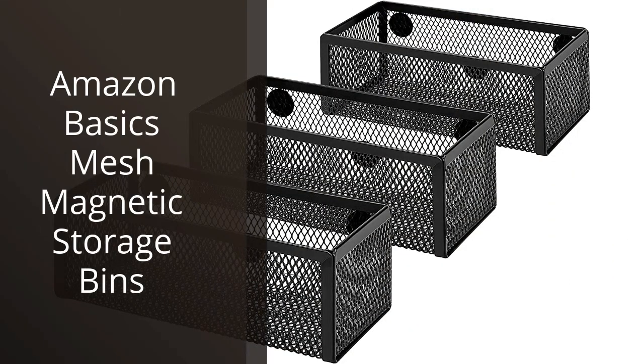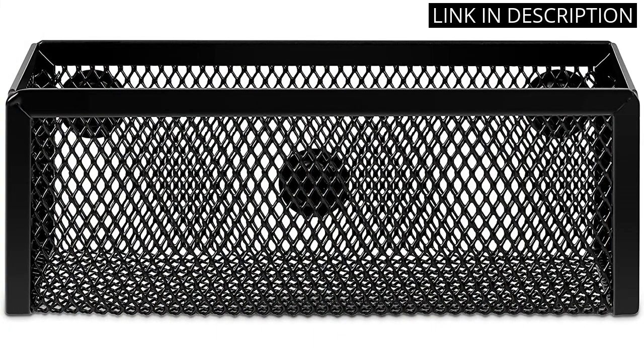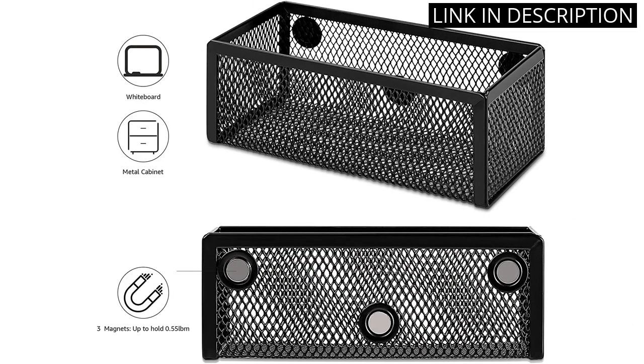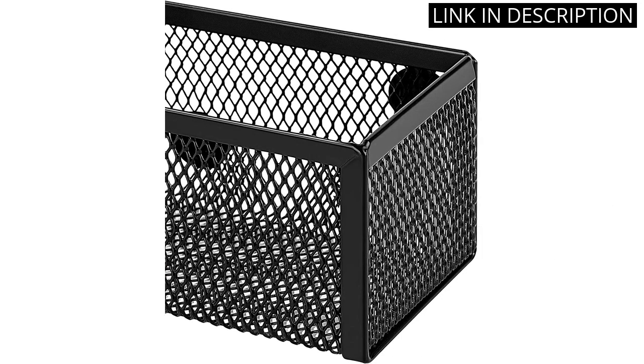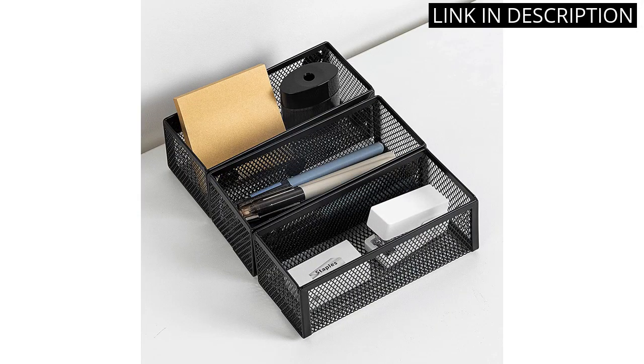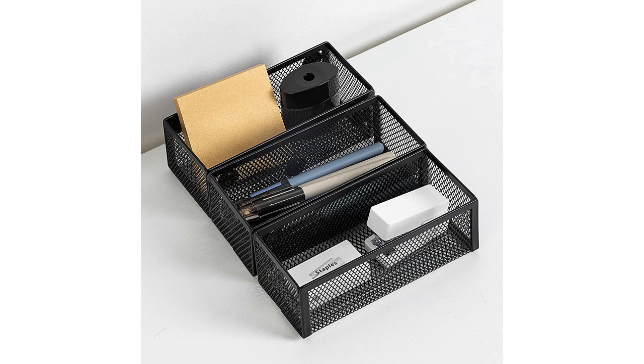I recently purchased the Amazon Basics Mesh Magnetic Storage Bins for my office and am quite pleased with them. The bins are ideal for organizing small items such as paper clips and sticky notes. The magnetic feature is a major plus, as it allows me to easily attach the bins to my metal cabinets for quick and easy access to my supplies. The mesh design adds a modern touch to my workspace and the bins are durable and easy to clean. Overall, I highly recommend these storage bins for anyone looking to streamline their office organization.